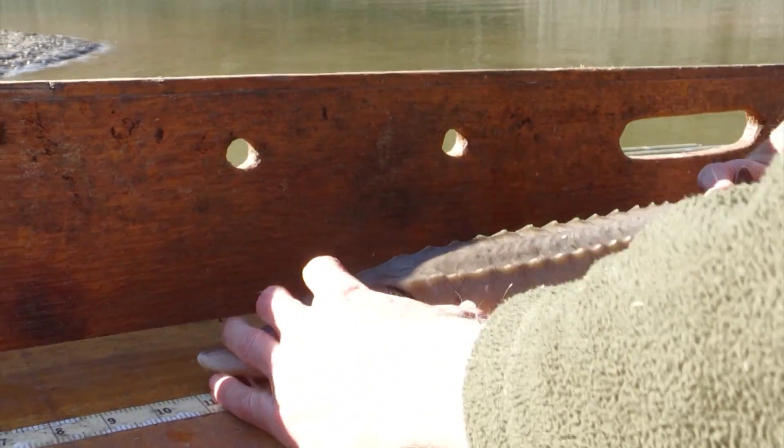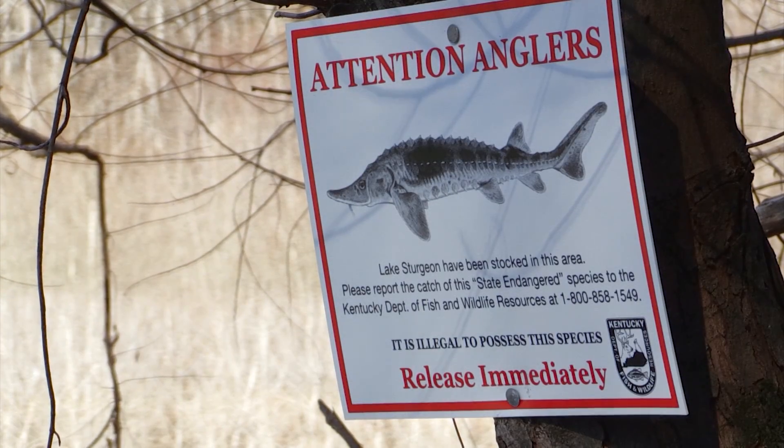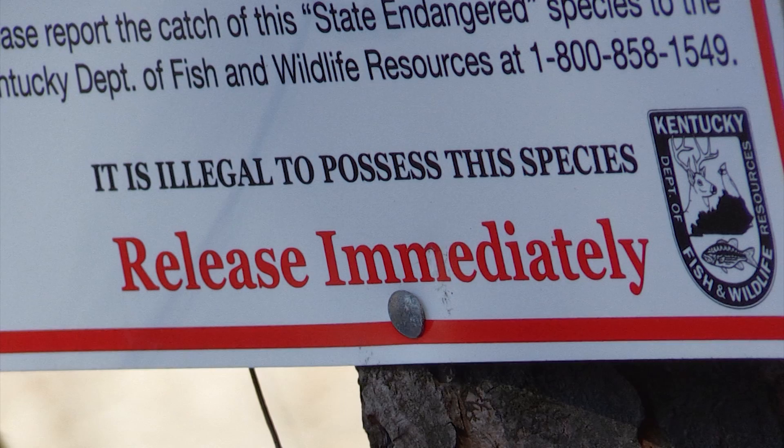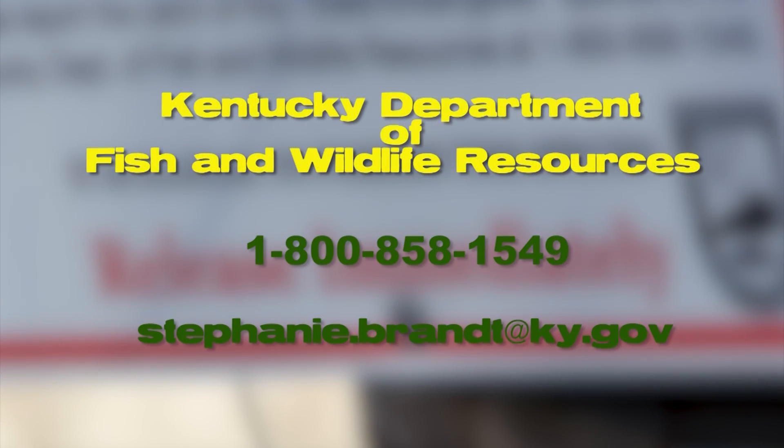If you start seeing signs put up by our fisheries people, there's a very specific idea of what we need to do. If somebody catches one of these, take a picture of it, measure it to get a rough size, and then give us a call at Frankfort. Let us know where you caught it, give us the information you have, and immediately release it. These fish are catch-and-release only for the foreseeable future to help reestablish the population.